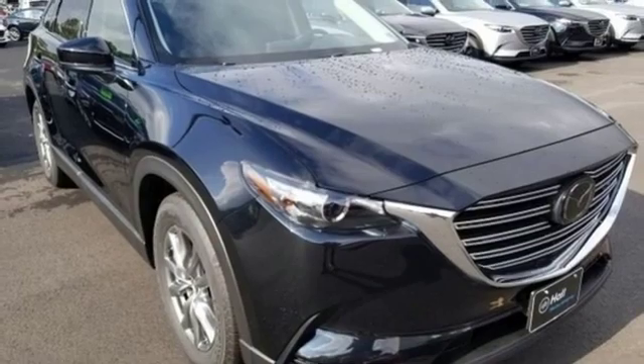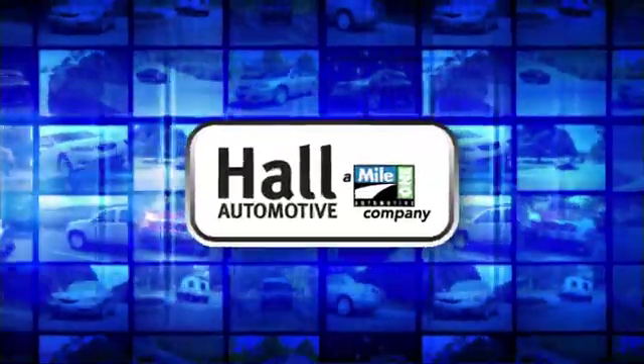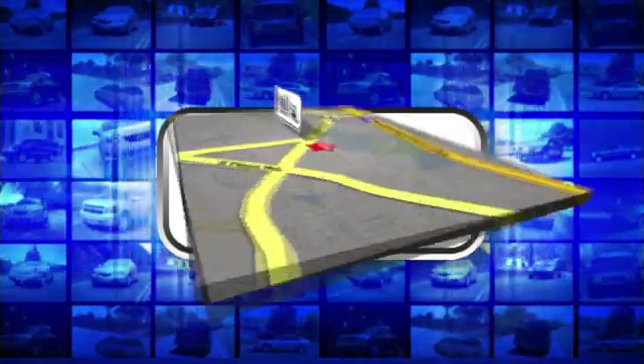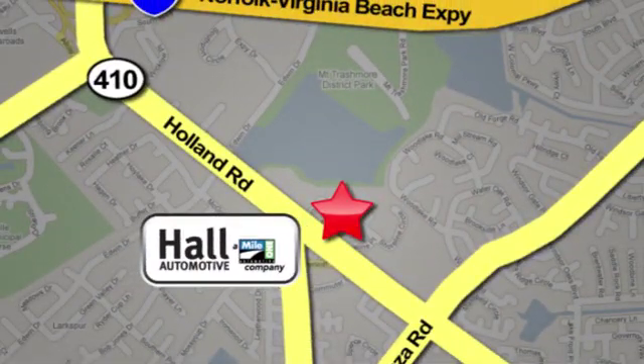You'll never know till you try. Test drive it today. Hall Automotive — more cars, great people. Hall Mazda, a MileOne company, is conveniently located at 4372 Holland Road in Virginia Beach.